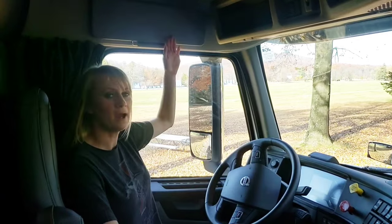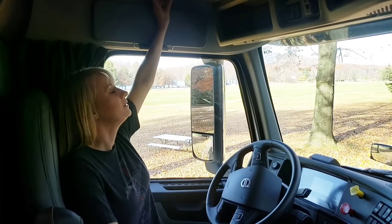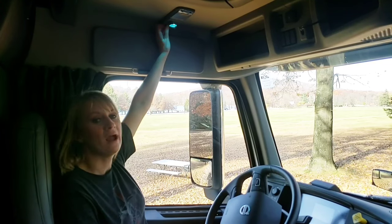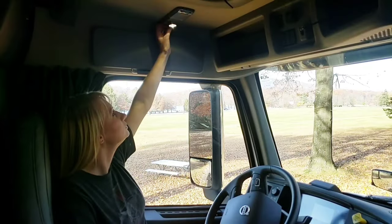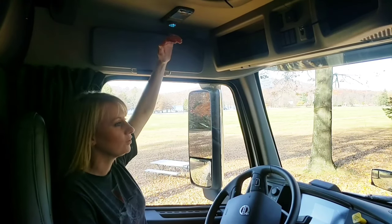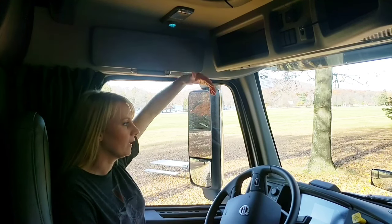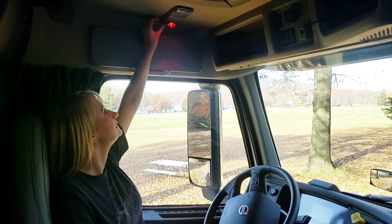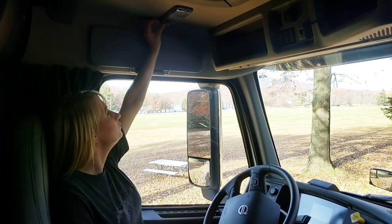Moving on from the sun visor, we're going to go right up here to this light because this is a nice feature. You have different settings — you got the map light, plain white light, and then you have your blue light. Not just one blue — there are two different settings: bright blue and light blue, which is really good for different lighting situations. If you're driving and start to get tired, it helps. Then it also has a red light with bright and dim settings. So you've got five different colors right there on that light, and it's also on the passenger side. Let's go ahead and jump around and give you guys a tour of the rest of the truck.